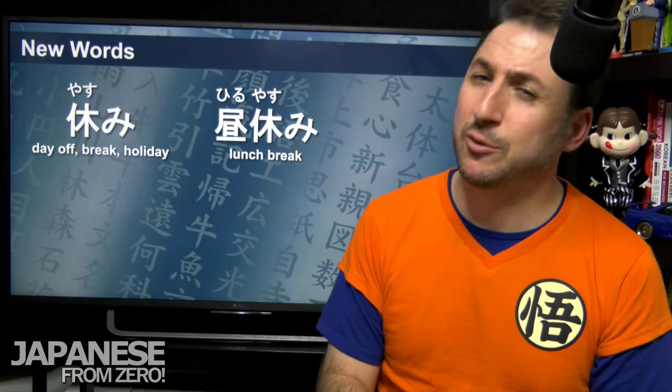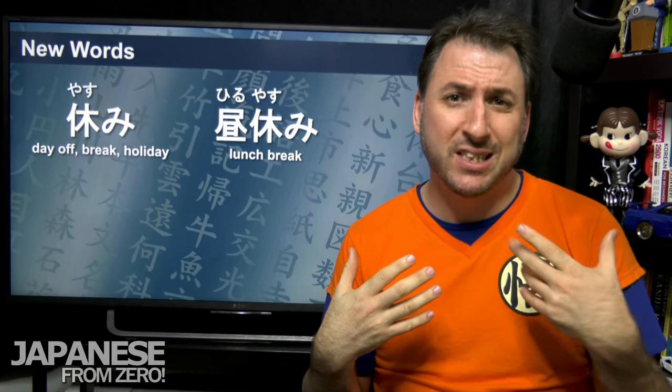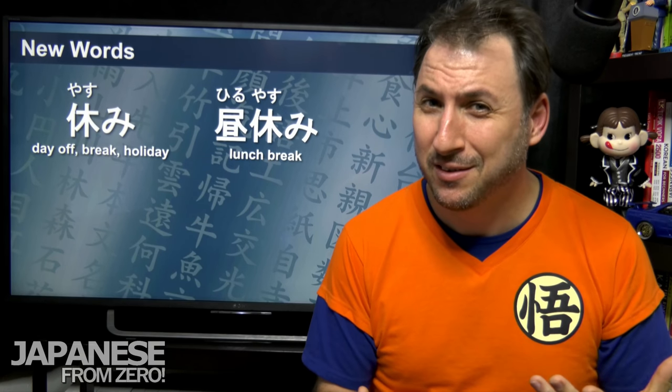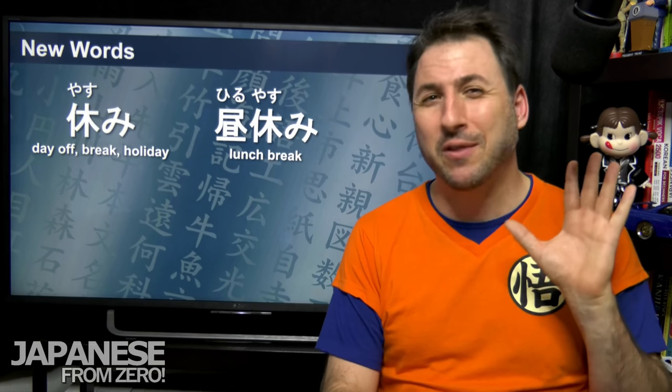For example, 昼休み — hiru yasumi means lunch break. You can put any of the seasons in front of yasumi: natsu yasumi is summer break, fuyu yasumi is winter break, haru yasumi is spring break. Surprisingly, I don't think there's an aki yasumi — I've never heard that. Aki yasumi doesn't seem to exist, as far as I know.